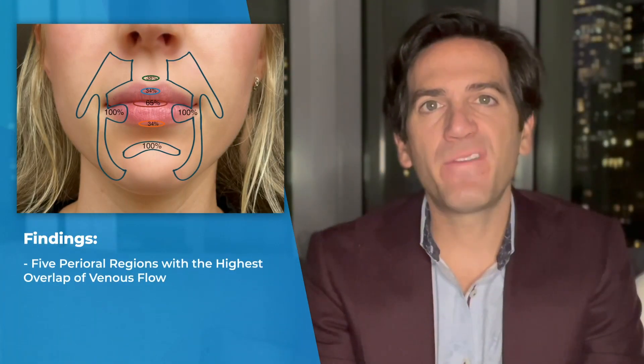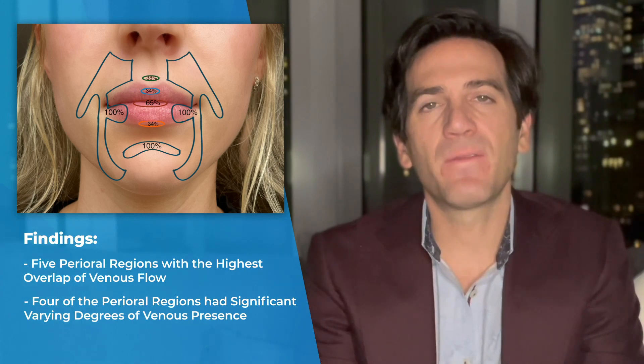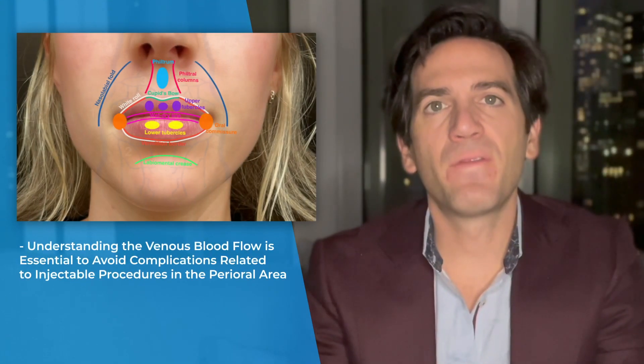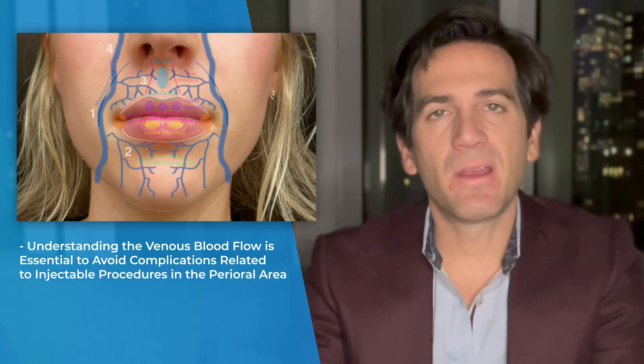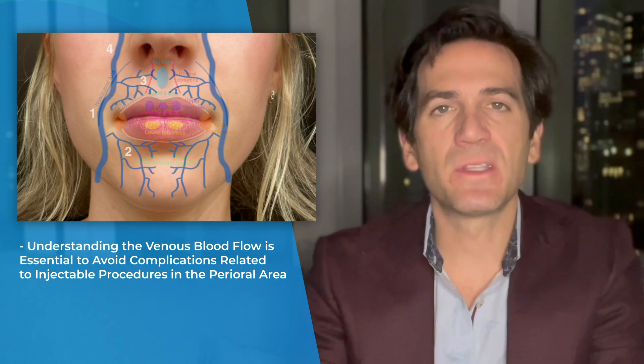The study found five perioral regions with the highest overlap of venous flow, while four of the perioral regions had significant varying degrees of venous presence. Having an understanding of the venous blood flow in this area is essential to avoid complications related to injectable procedures in the perioral area.